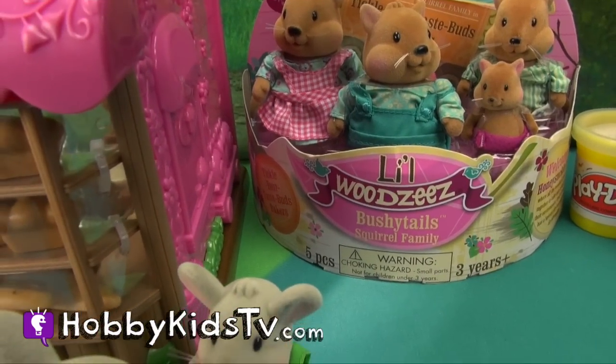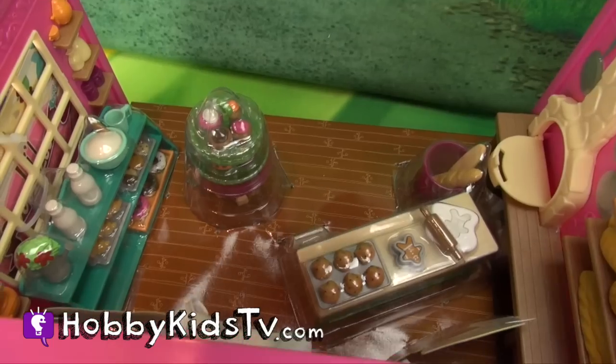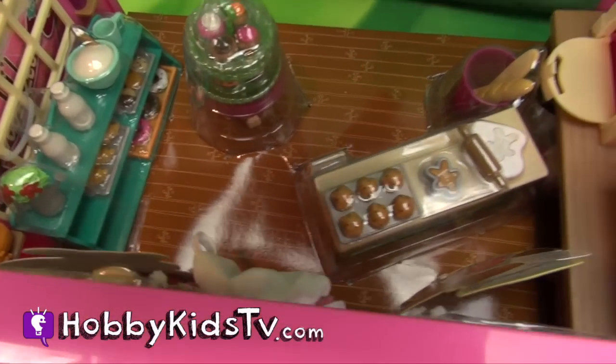Here's the little Woodsies Bushy Tail Squirrel family. They're the ones that love baking in this super cool store. Let's see what this store is all about.